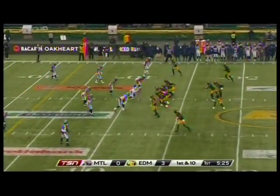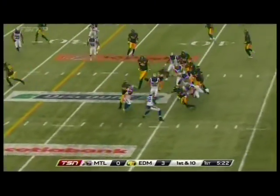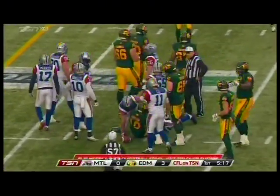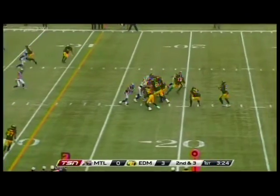It looked more like John Bowman, but in any event, an offseason. On the left side, and a handoff to Chad Simpson, replacing the injured Shakir Bell. Hurt last week. Got seven, second and three.